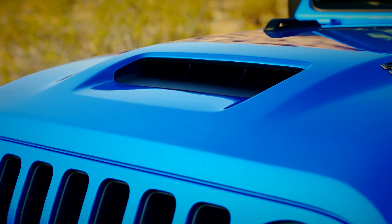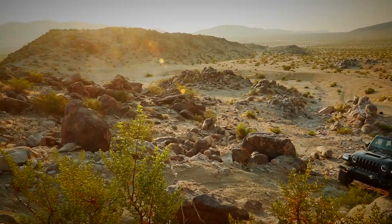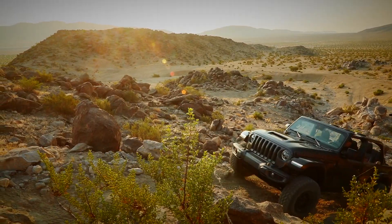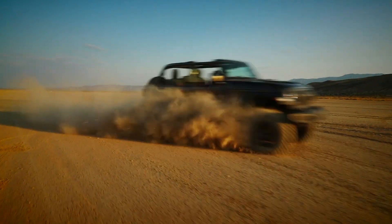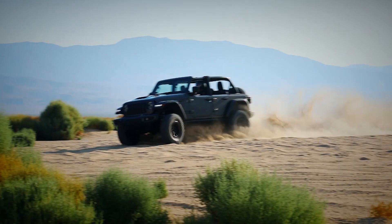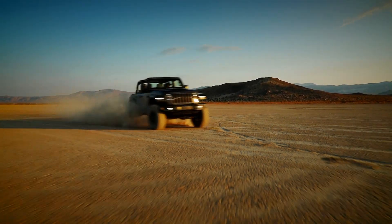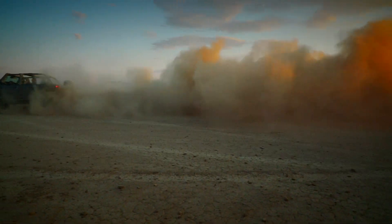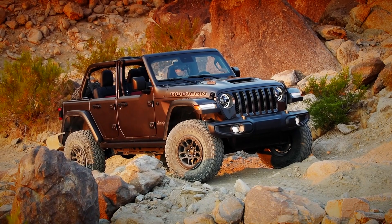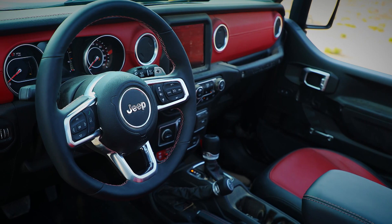Don't think that all this extra poke means the 392 is shying away from its off-roading roots — far from it. In fact, it's even more trail-ready than the standard car. The ride height has been increased by 51 millimetres, and there's a special air induction system to improve its wading capabilities. There are also some massive knobbly tyres as standard, as well as the Wrangler's usual array of off-road driving modes. There have also been a few tweaks to the styling, with a big scoop on the bonnet and some nice bronze and aluminium trim details dotted around the interior.